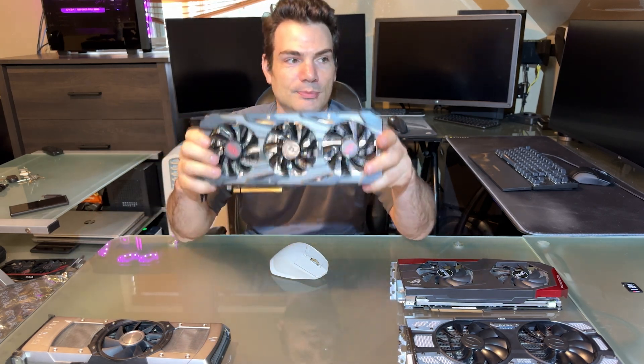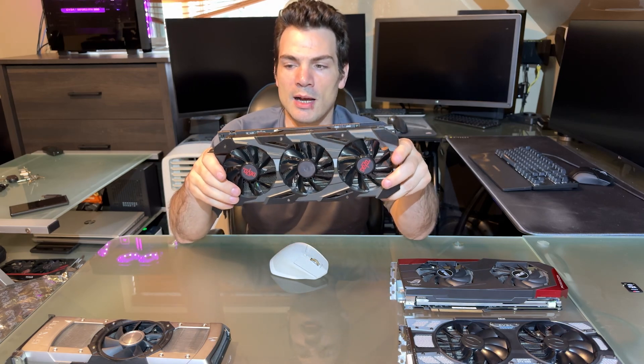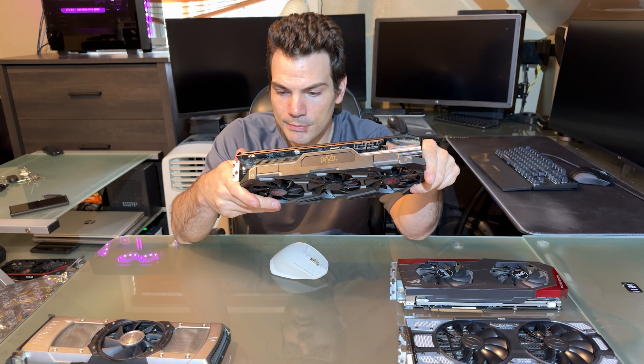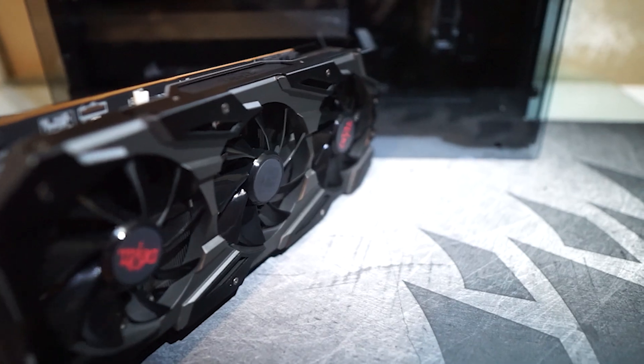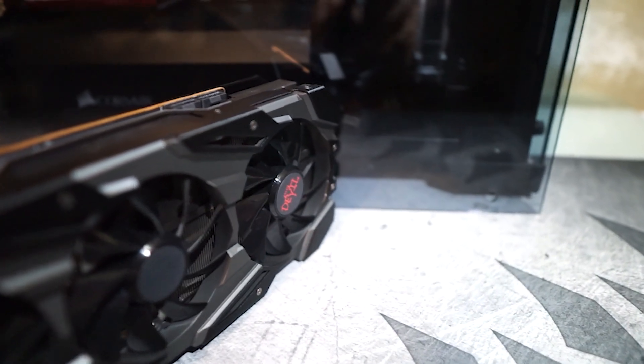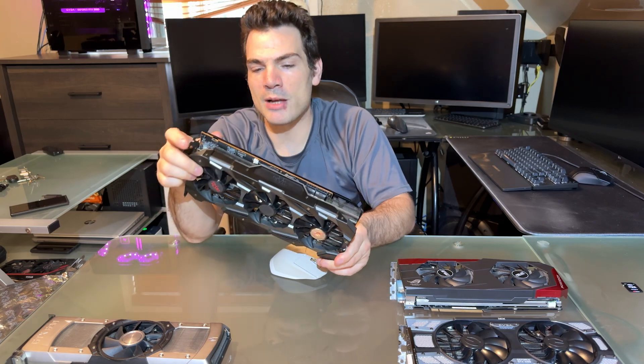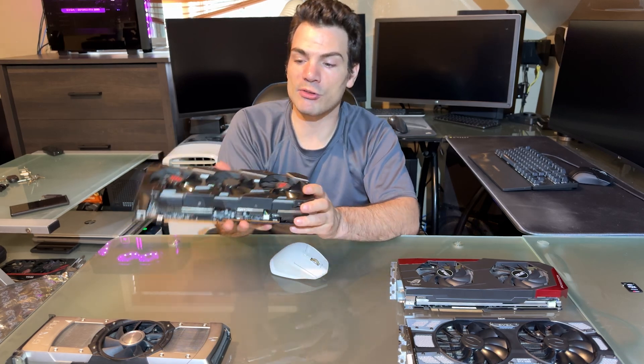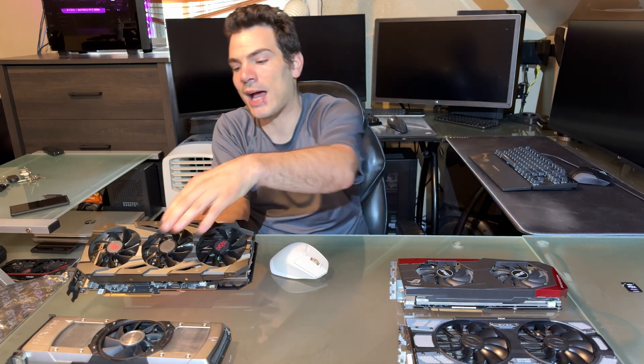Last but not least, this is a Red Devil RX 5700 XT. I actually bought it in a system that I think I paid a couple hundred dollars for, and I used the rest of the system for other things. So my actual out-of-pocket cost for this card was somewhere in the neighborhood of $100. These are obtainable for $100 to $150 depending on eBay and local market conditions.